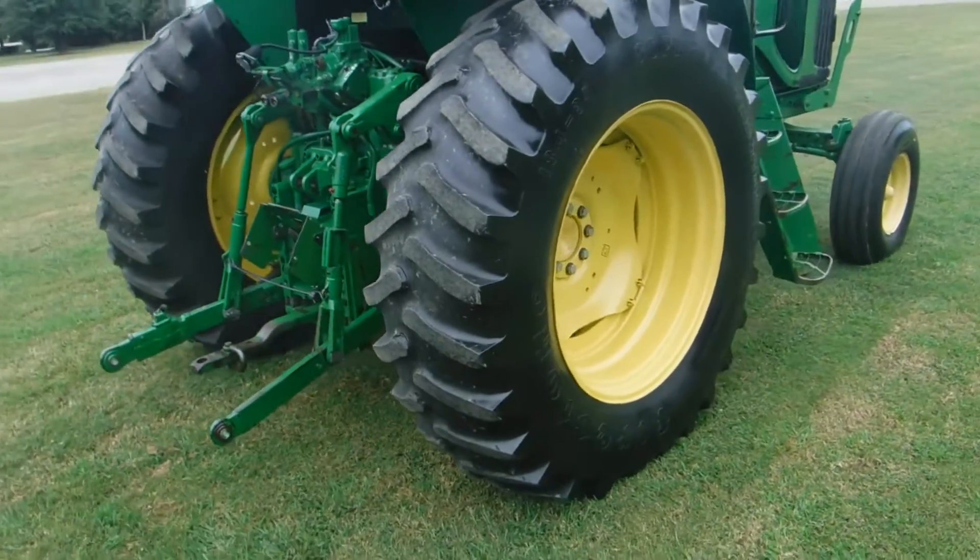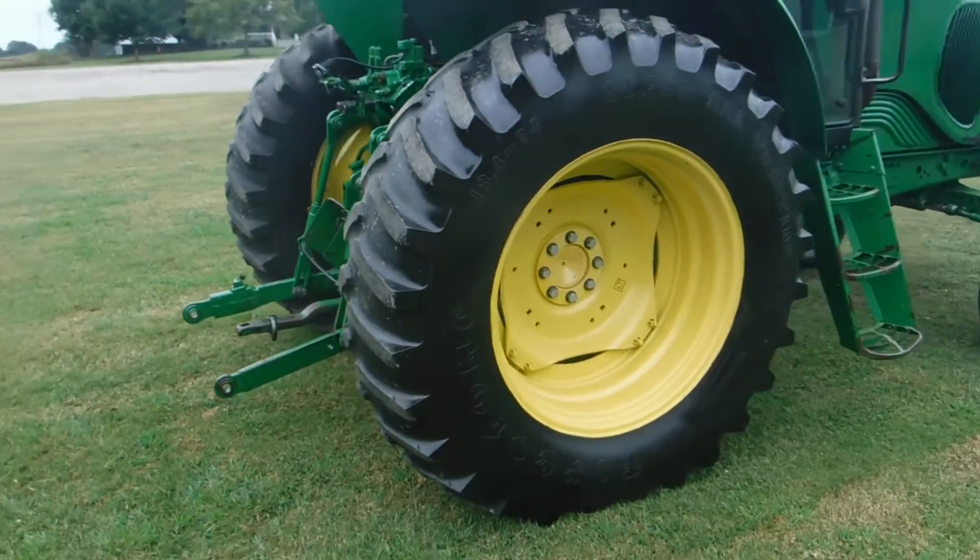The back tires are probably 40 to 50 percent. They're 18.4-34s.